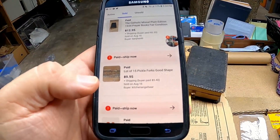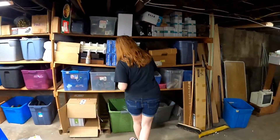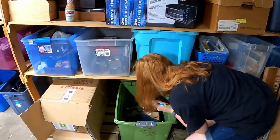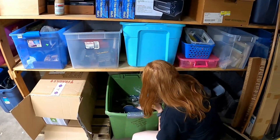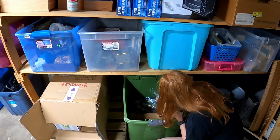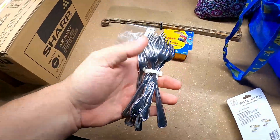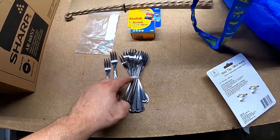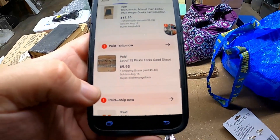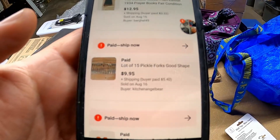The next item is a set of 15 pickle forks. That's funny because Megan said yesterday she wanted to keep some pickle forks — but the universe said no. Here is the lot of pickle forks; a couple came out of my little zip tie holder. They sell pretty good — we sold them for $9.95 plus $5.40 shipping and handling. Not getting rich, but we can buy a jar of pickles with that.